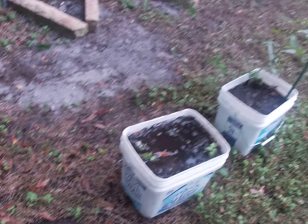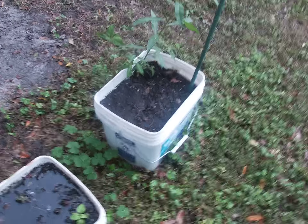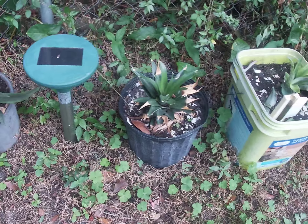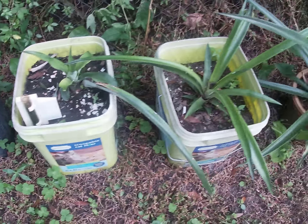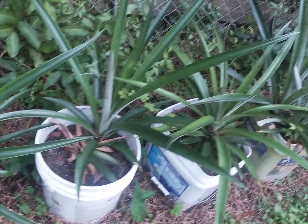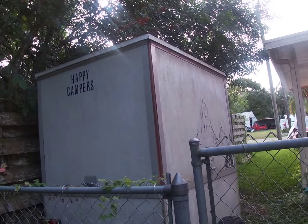And some more plants. Over here we have some pineapple — this one is really big. And here's another plant, and a little camping trailer thing.